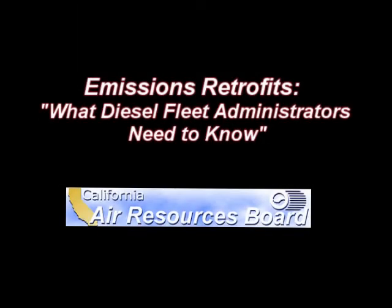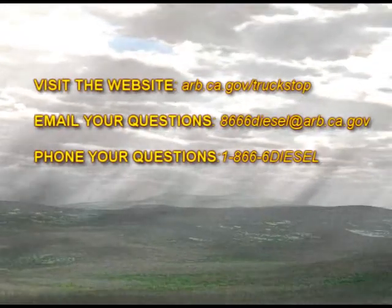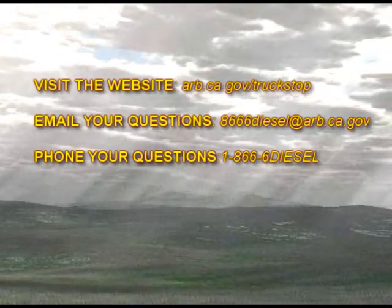Be sure to watch the remaining video modules in this series: Emissions Retrofits — What Diesel Fleet Administrators Need to Know. For more information, or if you have any questions, please consult the sources of information provided by the Air Resources Board.